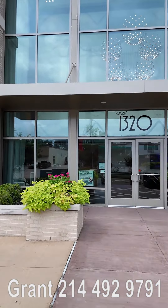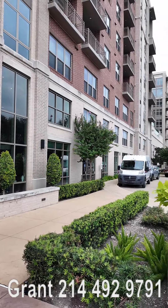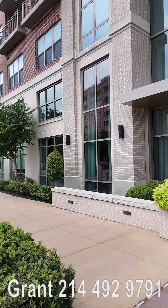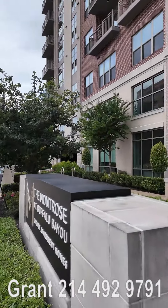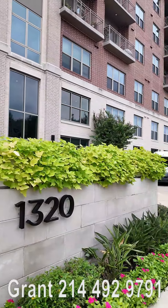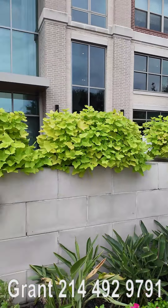It kind of has the feel of both, and it's got amenities really of both, as you're going to see. When we go inside, we're going to see two apartment examples — we're going to see a model and then an open floor plan — and then we're also going to look at the amenities.